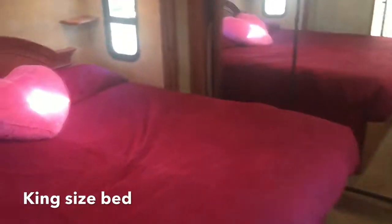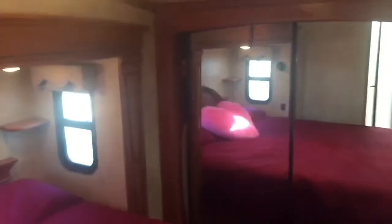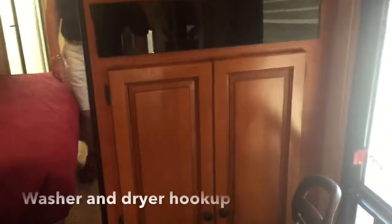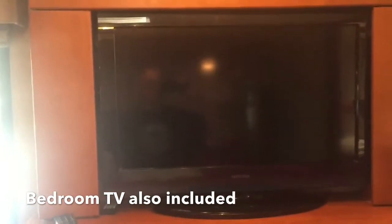Into the bedroom. Full closet. This closet here is a washer dryer hookup. And you have another DVD player and a TV for the bedroom.